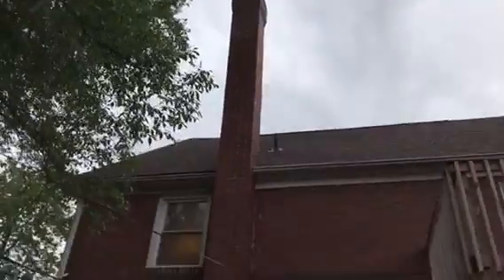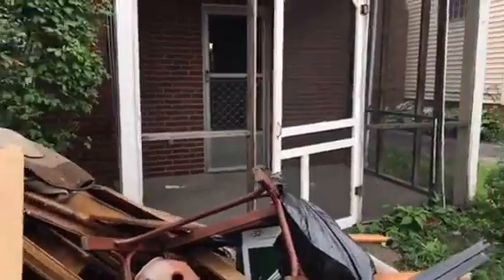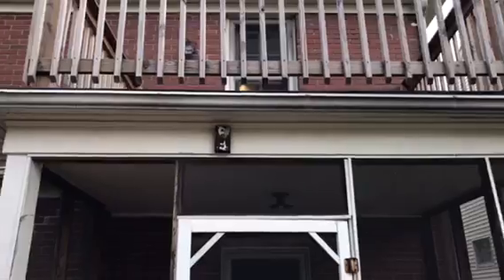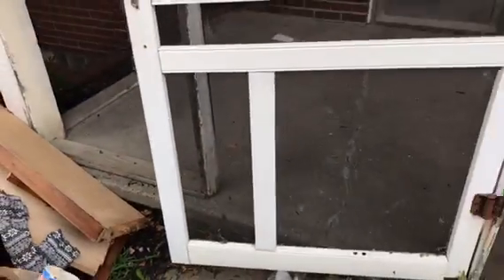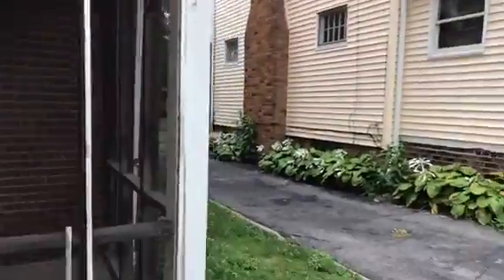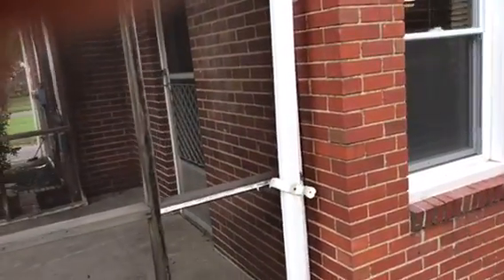Chimney needs to be tuck pointed. We have the back porch area that needs to be painted. Screens are missing, door does not stay closed — we need a new door. Gutters are coming away from the house.